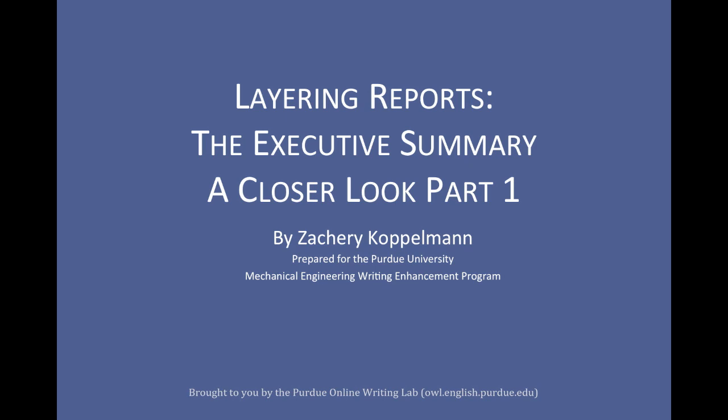Layering Reports: The Executive Summary, A Closer Look, Part 1, by Zachary Koppelman.